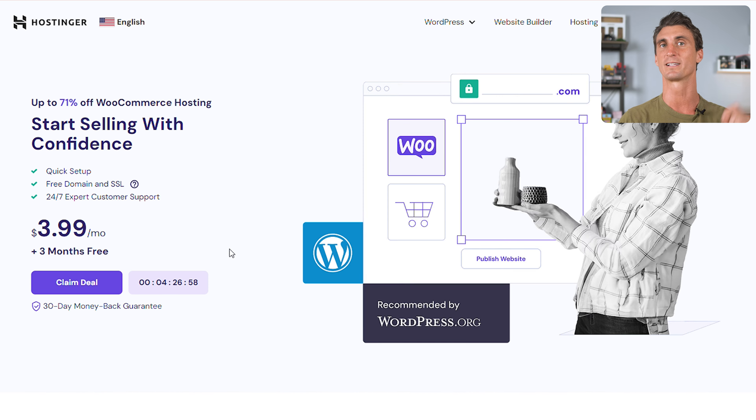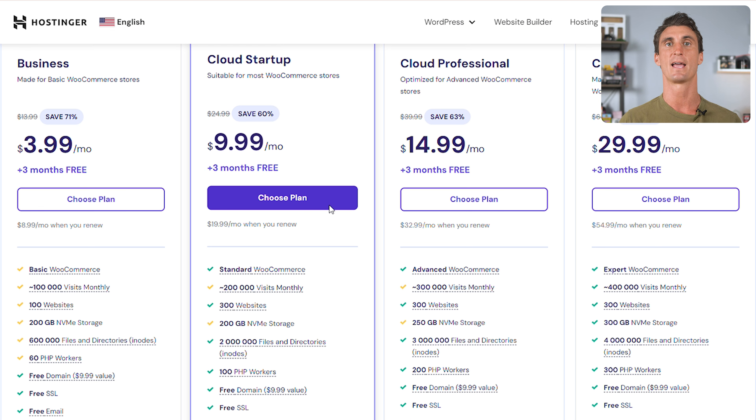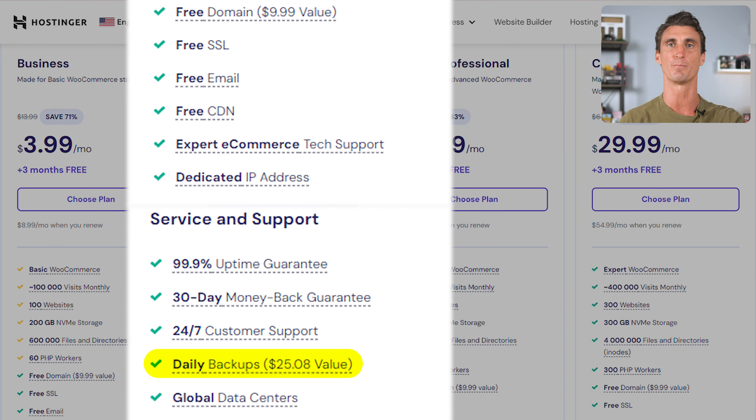We're going to click on 'Claim Deal' and then select the type of plan we want. We'll select Cloud Startup — it's the most popular Hostinger plan and comes with essential features like SSL certificates and daily backups, which I highly recommend. If anything ever happens to your website, you can just restore from a previous backup point.